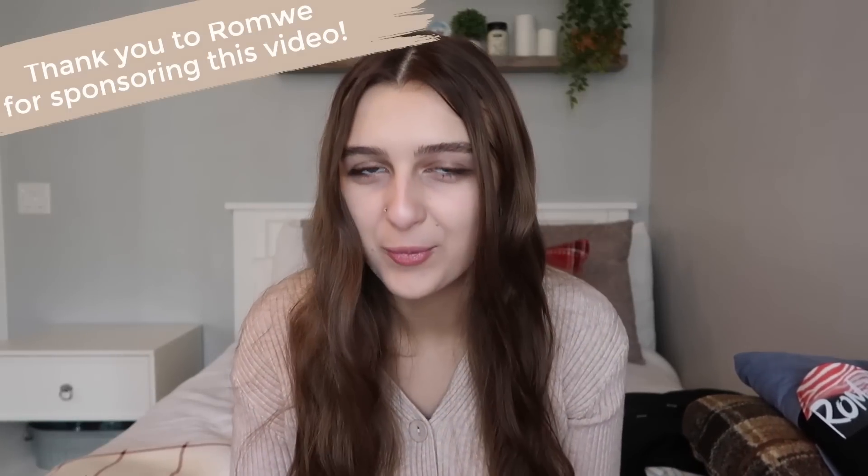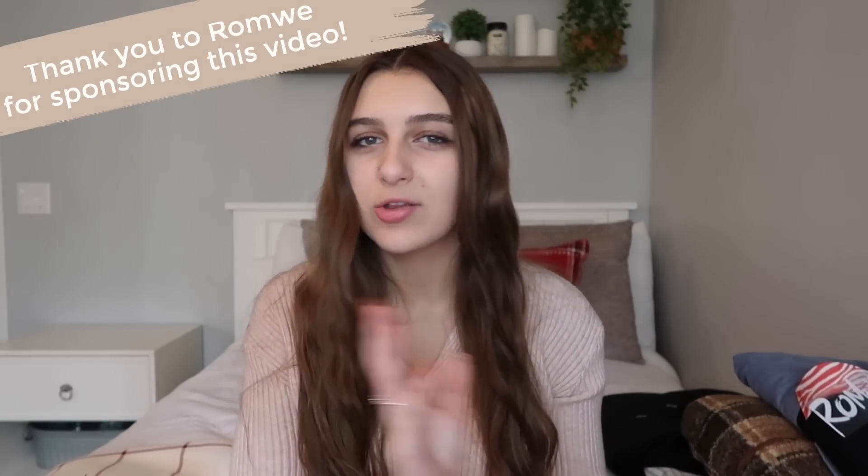Hi everyone, it's Carly Reese, welcome back to my channel. By the title of this video you can probably tell I'm going to be doing another Romwe video today. Right now on Romwe they have really good Black Friday and Cyber Monday sales, so make sure you go check it out to shop for your friends and family or whoever you want for the holidays. I have so many things from Romwe on my Christmas list right now.